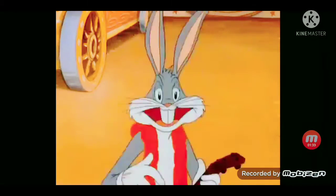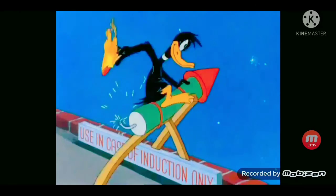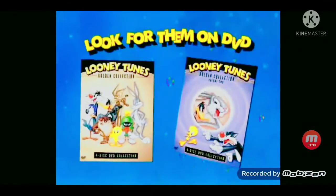We're also available for picnics, lodgments, students' parties. And be sure to look for Looney Tunes Golden Collection Volumes 1 and 2.